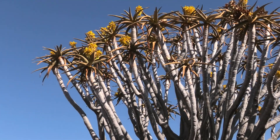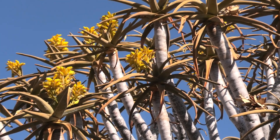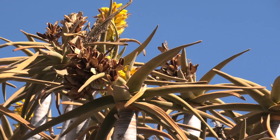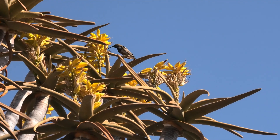Its flower buds are edible and taste like asparagus when cooked. The bright yellow flowers of the quiver tree attract various pollinators, including insects and birds, due to their high nectar content.